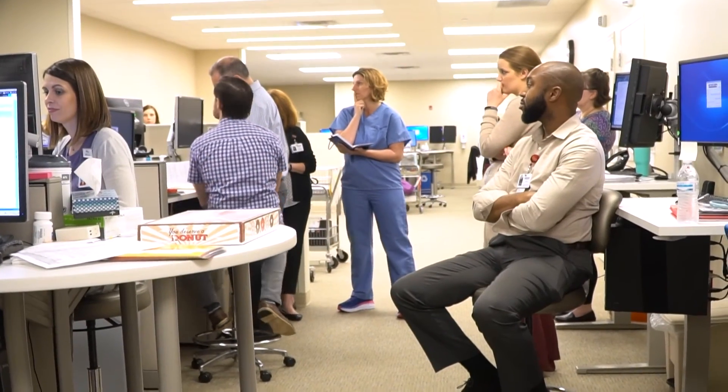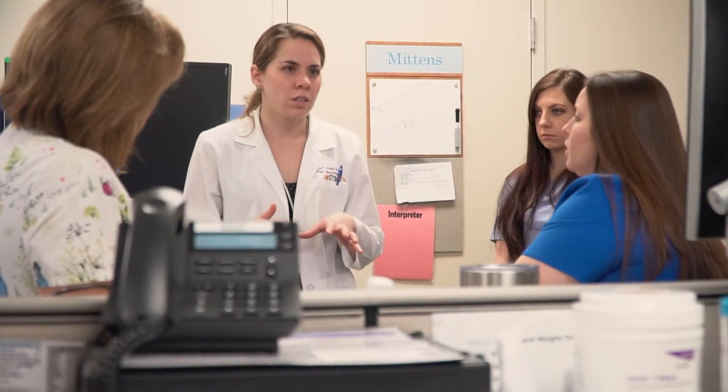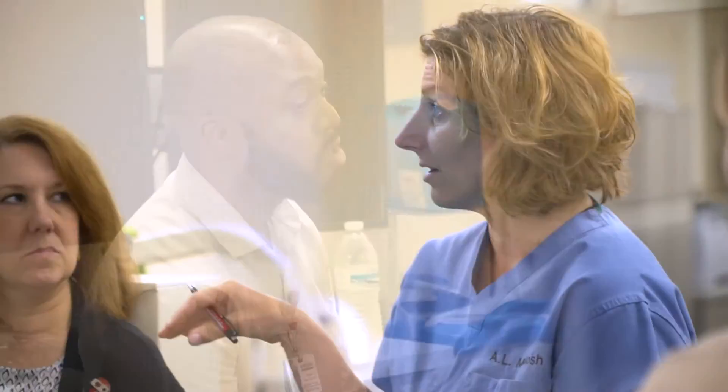We all work as a big group and try to do everything we can to optimize any other organ system problems you have, so that when you do have surgery, hopefully we can avoid an infection and all the other complications. You don't have to stay in the hospital as long, and when you go home you have all the equipment and needs to go home safely, taken care of in a really efficient manner.